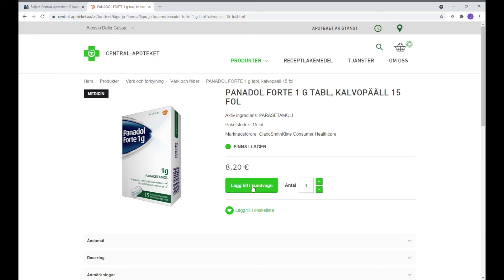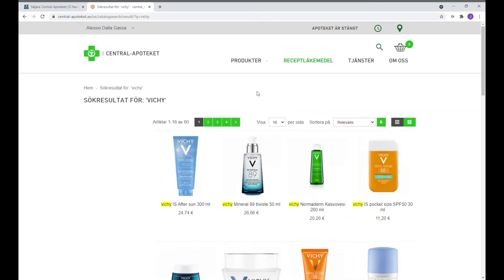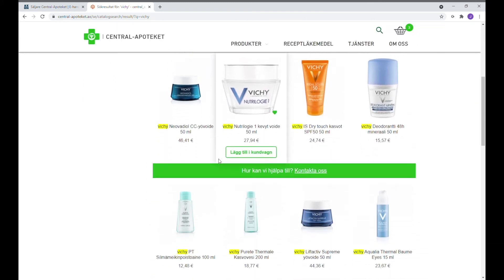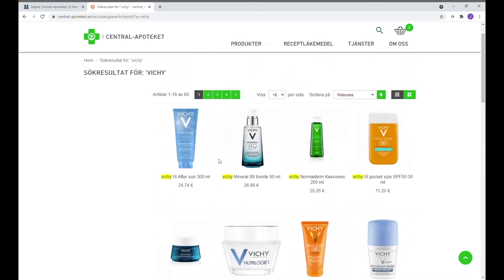På vår nätbutik kan du handla både receptfria läkemedel och produkter som kosmetik. Till exempel om man önskar en solsalva från Vichy kan man lätt trycka på kategorin Vichy i sökfunktionen och leta efter olika produkter som finns.